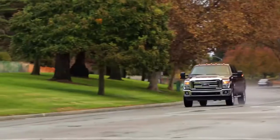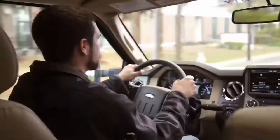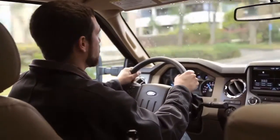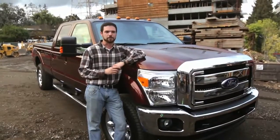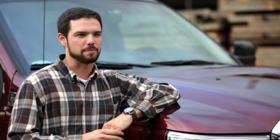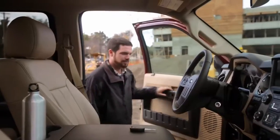It's just incredibly powerful. The truck has 440 horsepower and 860 foot-pounds of torque. It's really amazing to get into something and put your foot on the accelerator and know you've got that much weight behind you and not be able to feel it.